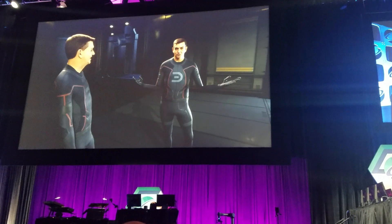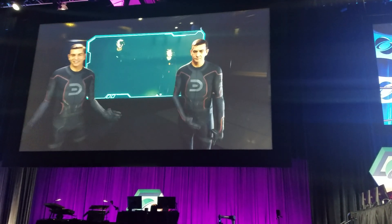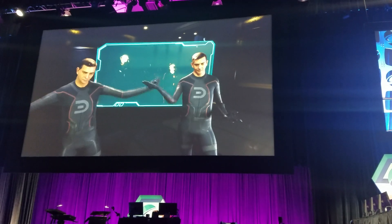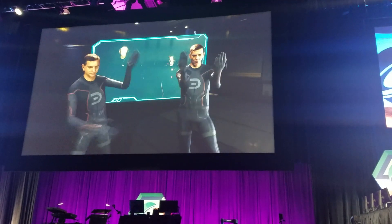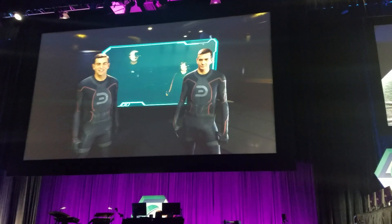Let's show you live behind the scenes of how we do this. As you can see, both Doug and Kenzie are wearing motion capture suits and mammoth gloves, and we're using our camera to solve the body motion in Unreal Engine.